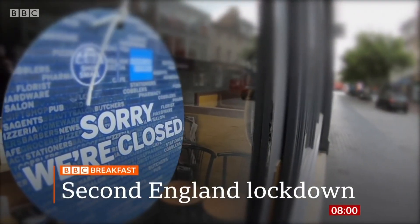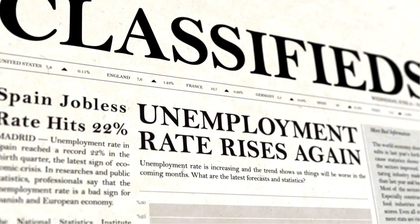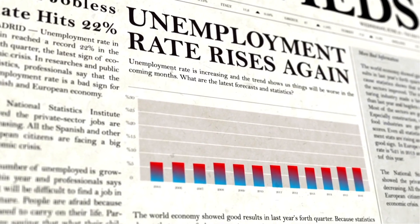The year 2020 was really a big challenge for everyone in the world — with pandemics, lockdowns, unemployment, the list really goes on.